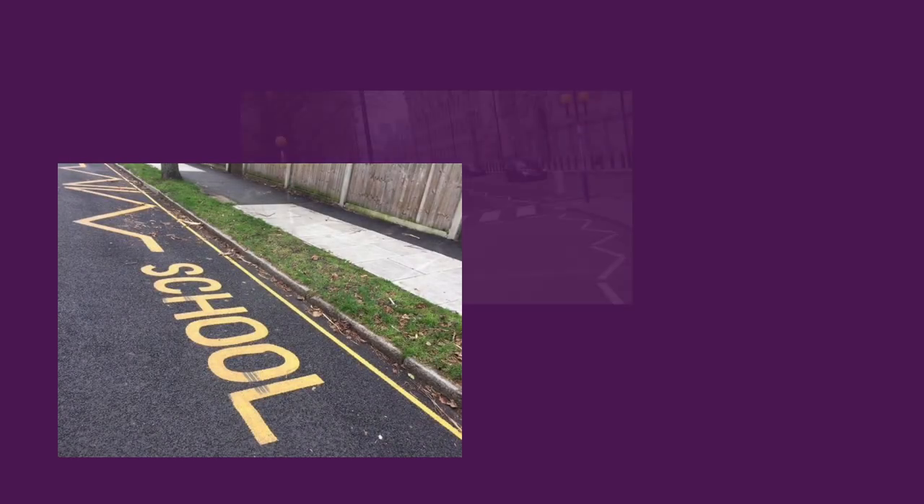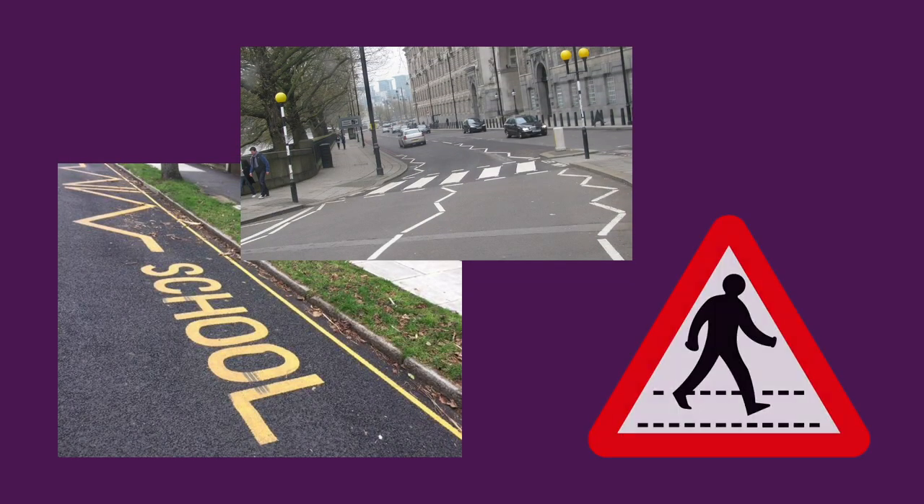Before we delve in, I just want to bring your attention to these images right here. Oftentimes when we're driving there are clues that indicate a crossing is coming up. The first clue is this zigzag line on the side of the road, and the second clue is this road sign which means pedestrians might be crossing. When you see these, what you want to do is drive as carefully as you can, slow down if necessary, and prepare to stop if necessary.